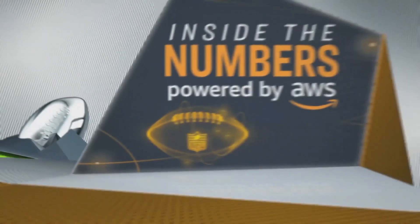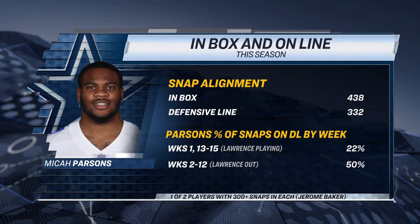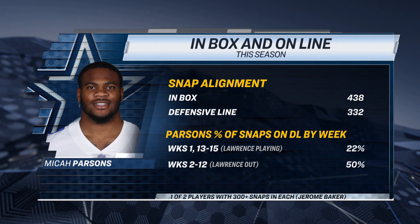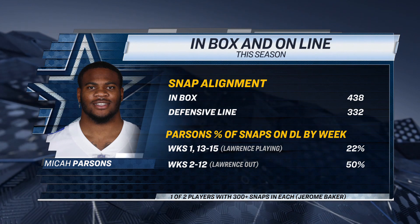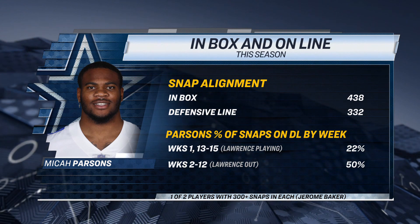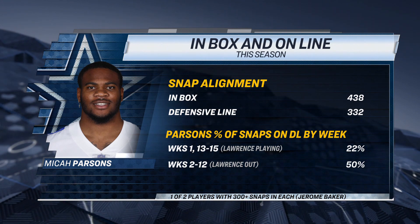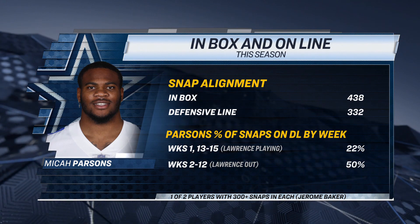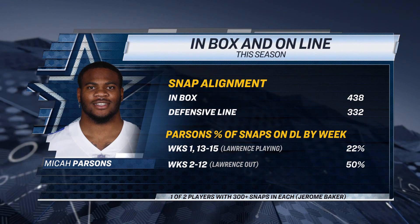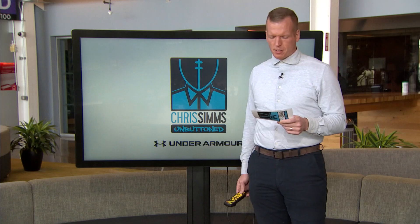And that's where I want to go back inside the numbers, powered by AWS. Micah Parsons is everywhere — more than I've seen most players in the history of football. He's logged 438 snaps in the box as a linebacker or safety, whatever you want to classify him as, and 332 snaps as a defensive lineman. When he lines up on defense, he's one of the best pass rushers in the game — one of only two players in the whole NFL with 300-plus snaps at both linebacker and defensive line.